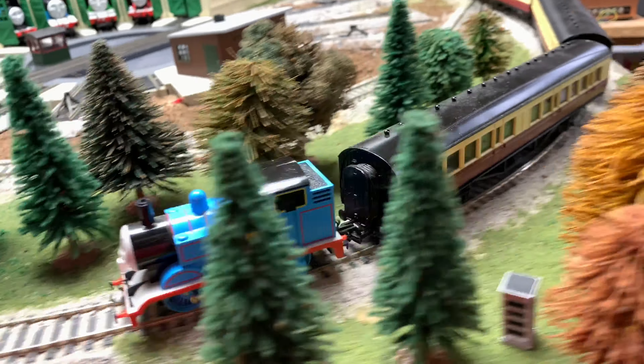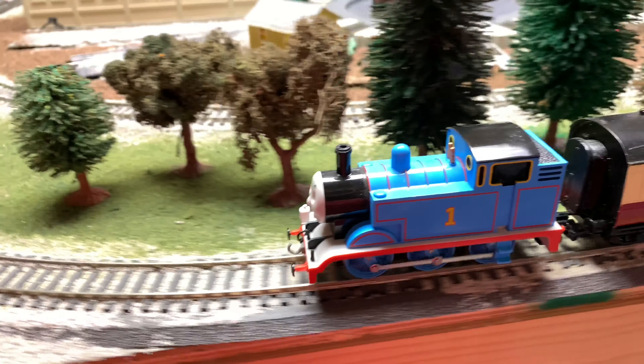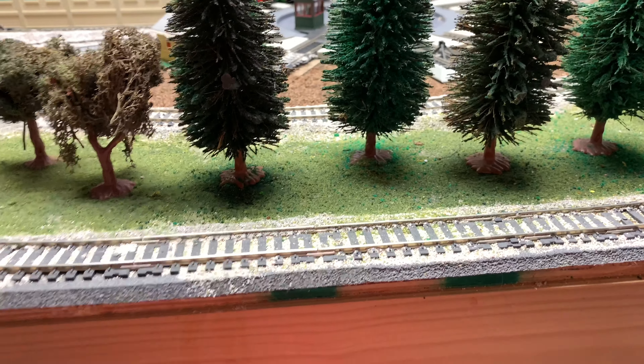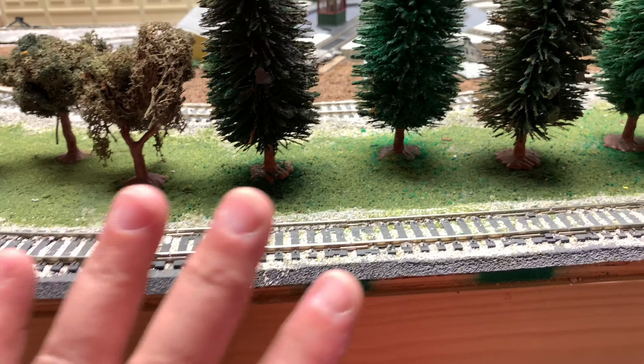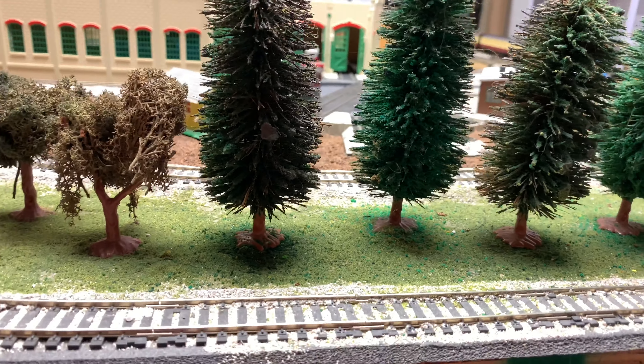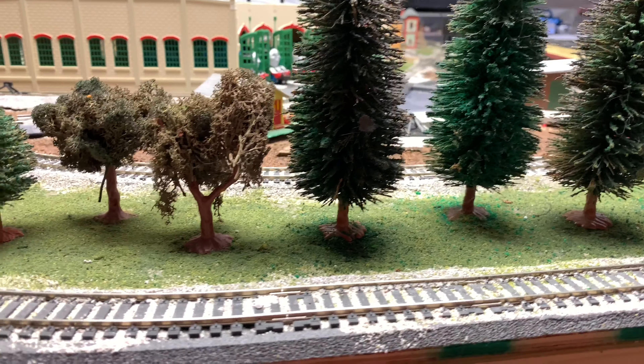I have done something that I should have done a long time ago — I moved my train layout. I have never been on this side of the layout. This is the first time ever. This is the side that used to be up against the wall. I have never stood here. So this is my first time being able to see trains come by from this perspective.